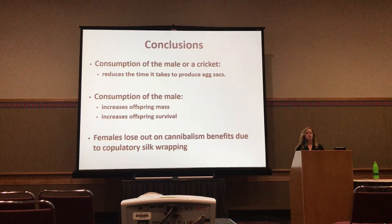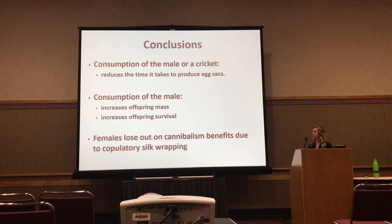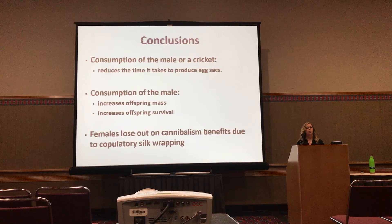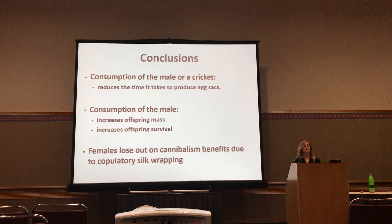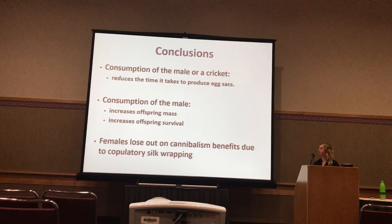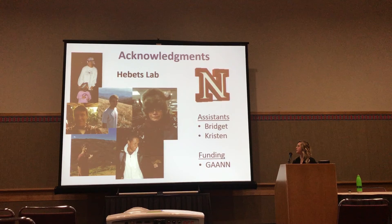From the male perspective, they're also losing out on these potential benefits if cannibalized, but in this species we would predict that males get greater benefits from surviving matings and going on to mate with additional females. What we're going to do now is show that males have the opportunity to mate multiply in the field and that this increases their offspring over time — hopefully I'll have those results officially soon. I'd like to thank my lab assistants and funding sources that were part of this project, and I'll also throw out that I'm defending in the spring and will be looking for postdocs — so if you need a postdoc, let me know. I'll take any questions.